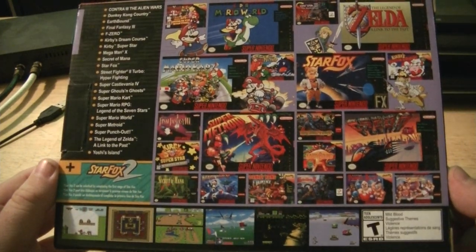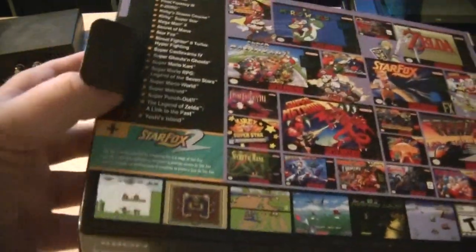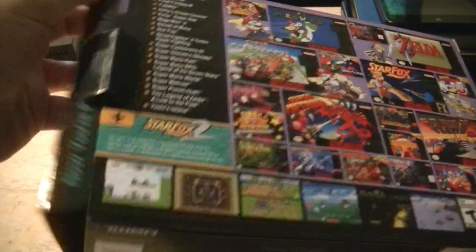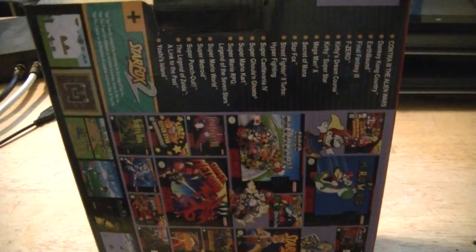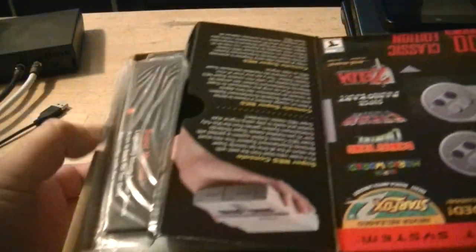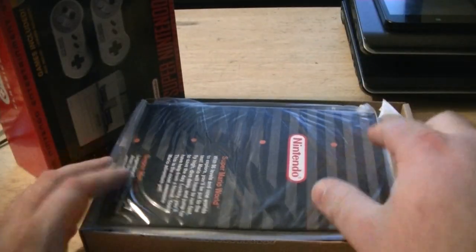Getting the NES Classic was just luck — I managed to get one that morning when they first came out. So let's see what's in the box without damaging the box. 'Now you're playing with super power.'